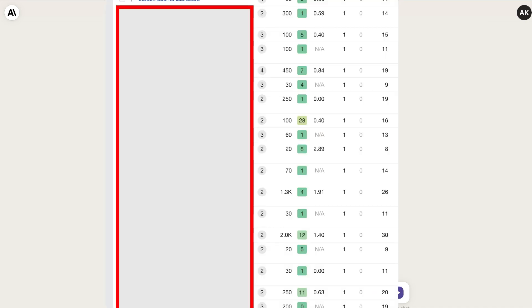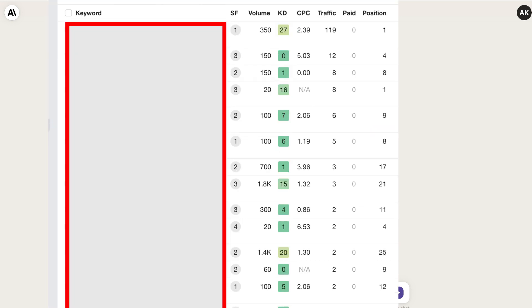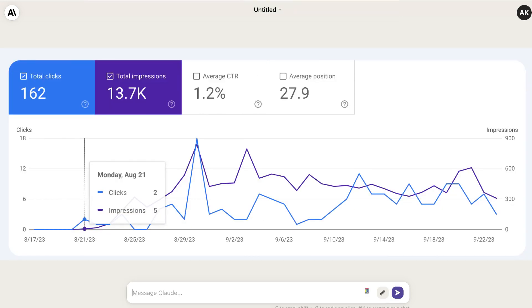As you can see, we're not just ranking for that one keyword — we're ranking for a variety of different keywords in this specific niche. Noteworthy is that the keyword ranking number one is not a low difficulty keyword; it has a difficulty of 27. So even with a new website and using AI content, you can still rank for competitive keywords.